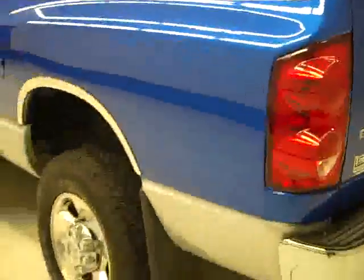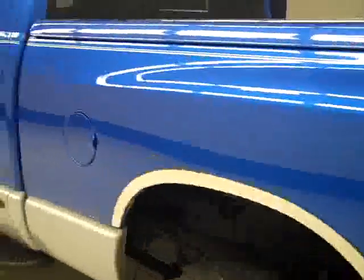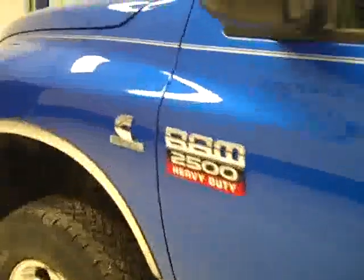Closing that up and going down this side, we can see again very clean, shiny paint. No dents or scratches here either. Hood's nice and clean too. Body of this truck is in great shape.